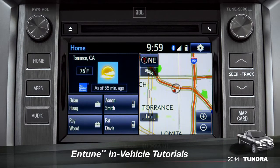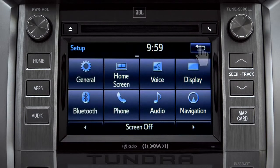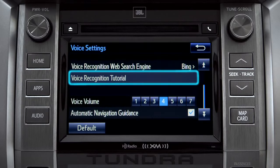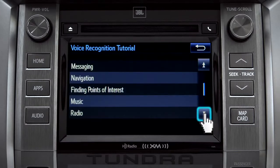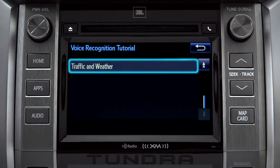To get to them, tap the gear icon in the upper right corner of the screen. On the setup screen, tap the voice icon. Scroll down until you see Voice Recognition Tutorial and tap it. That will open up a list of tutorials you can choose from. Simply tap the one you need and it will start to play.